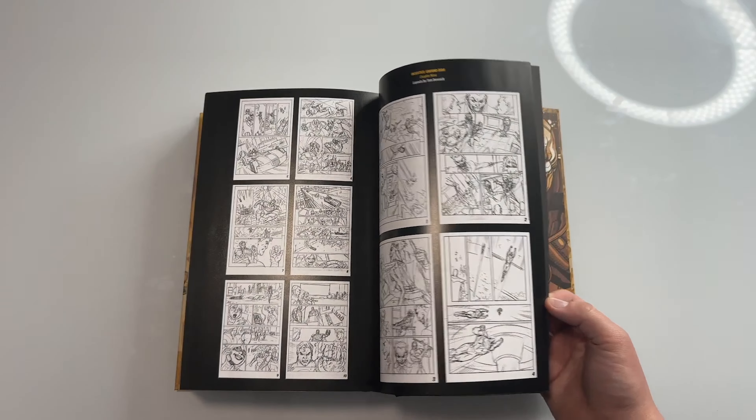Ladies and gentlemen, that is Injustice: Gods Among Us Volume 2. I really hope you guys enjoyed this video and got to check out some awesome books. Let me know if you want to see more of this down in the comments below. Both Batman and Injustice filled spots in my collection that I really needed, and The Question is a book I've been wanting for a while. Make sure you go leave a like, comment, and subscribe. Hope everybody has a good day — and peace and love!